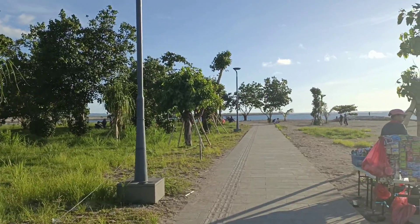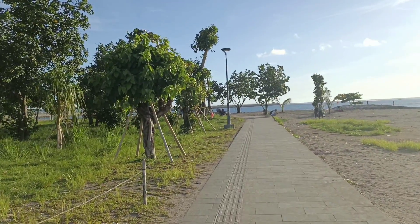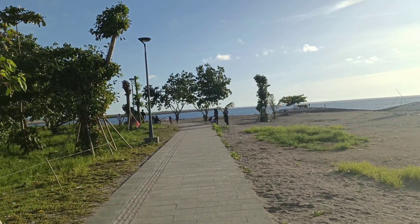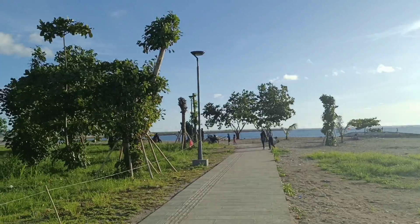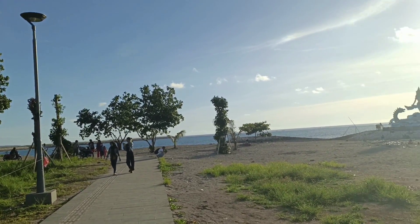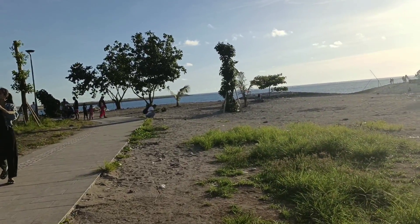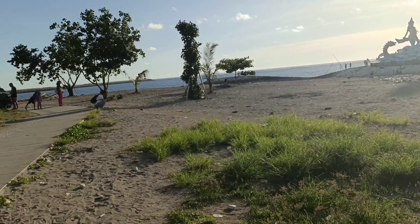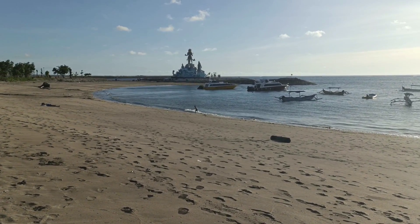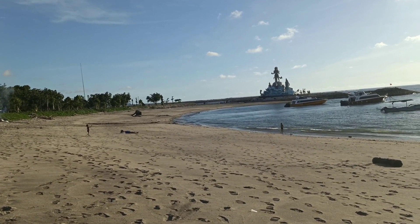Di sini ada tiga patung yang menjadi ikon baru di pantai Jerman. Jadi yang untuk sekitaran Kuta wajib hukumnya untuk mampir ke sini, hanya sekedar untuk melihat atau berfoto dan menikmati sunsetnya. Untuk berenang juga bisa. Jadi banyak sekali yang bisa kita lakukan di pantai Jerman ini. Dan saya sangat rekomendasikan, apalagi untuk teman-teman yang senang dengan mobile legend. Jangan melihat hanya di video game — ini sudah ada di Indonesia patungnya Kadita.